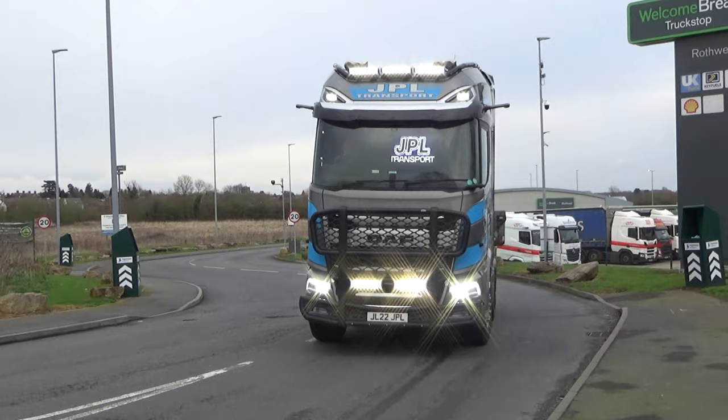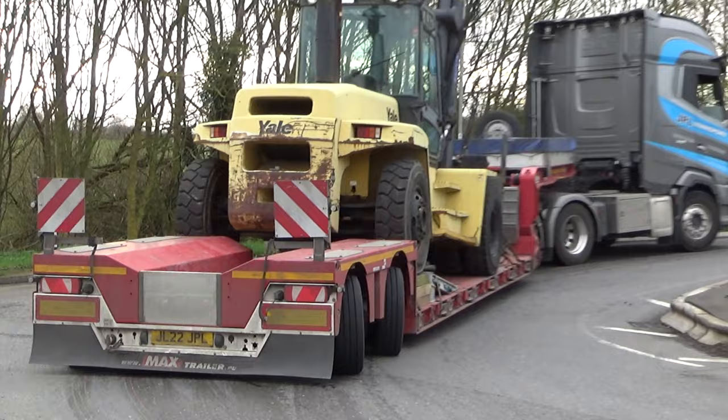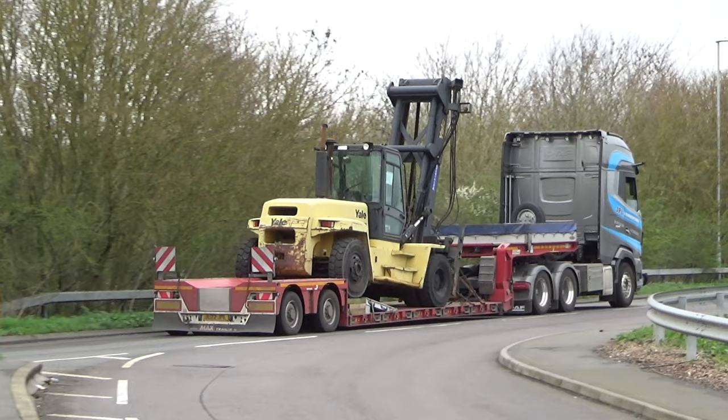This gives us another opportunity to look at this JPL Transport DAF XG Plus. And again some rear steer action — look at that! Is there anything better in life than that? A bit of rear steer — I'm easily pleased, I know.